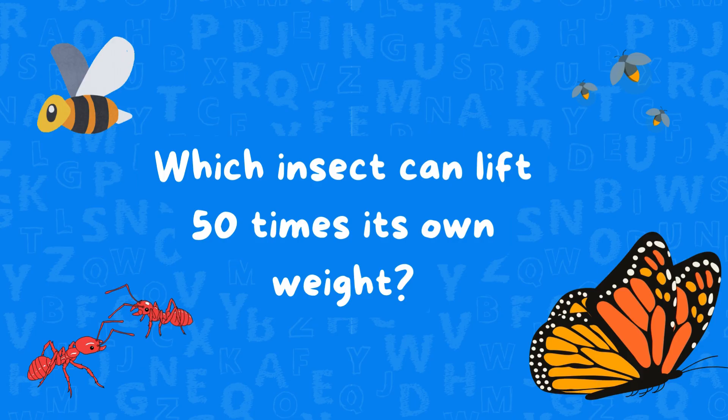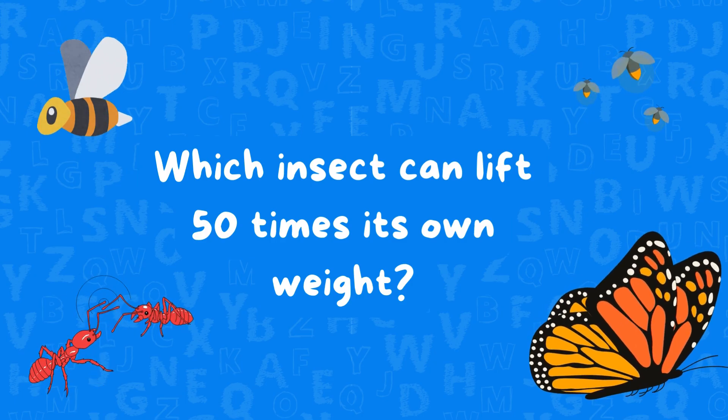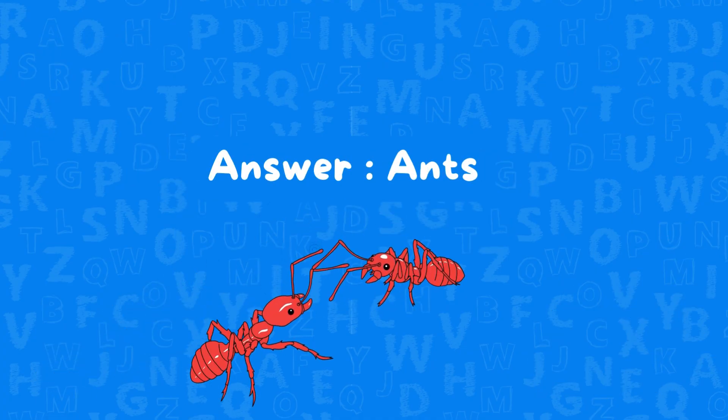Before we finish, quick quiz. Which insect can lift 50 times its own weight? That's easy. Ants! Perfect.